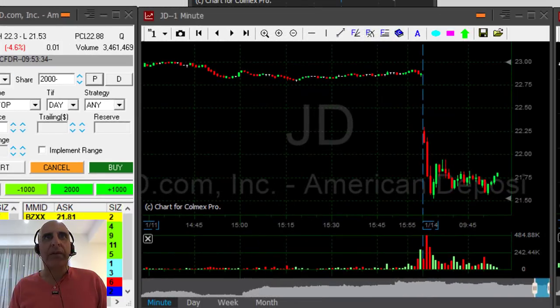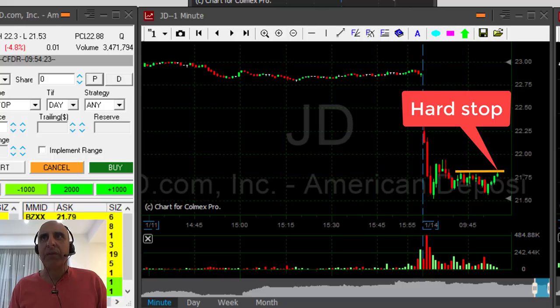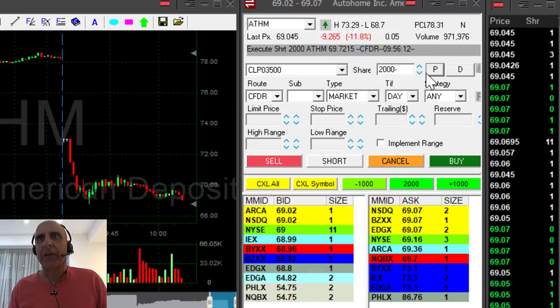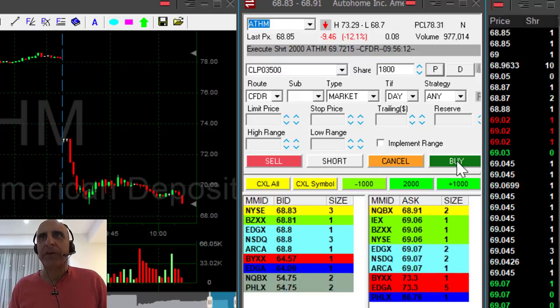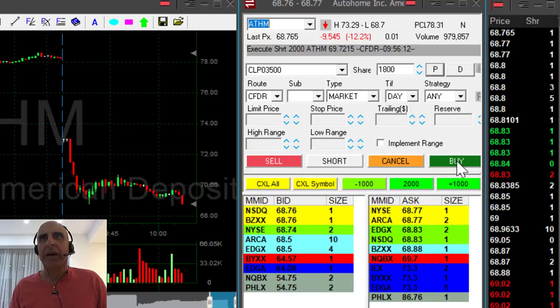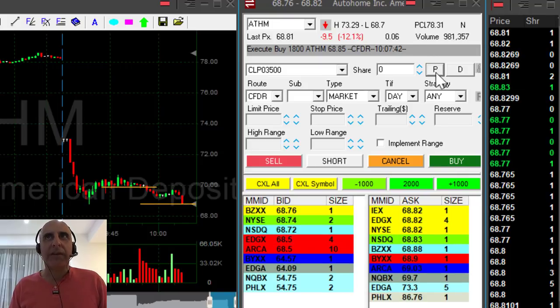JD is going the wrong way. I had a hard stop and I'm out right now — this topping tail moved over the recent high by one cent. JD did not go the way I thought it would. ATHM is doing great. I'm up 70 cents, which is approximately my target at 69 dollars. It just broke under — I did not expect to see it come under the whole number. Getting ready to cover 1,800 shares. I think I have about 80 or 90 cents profit in ATHM.